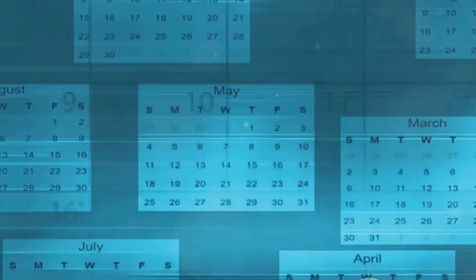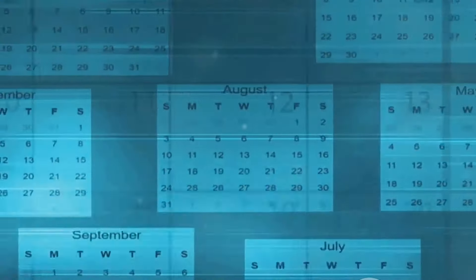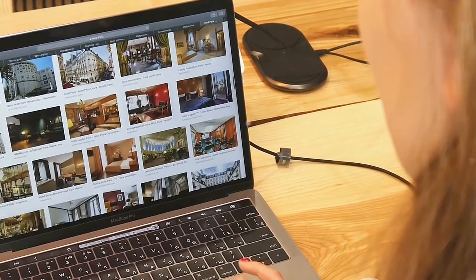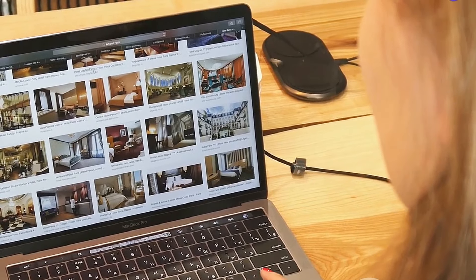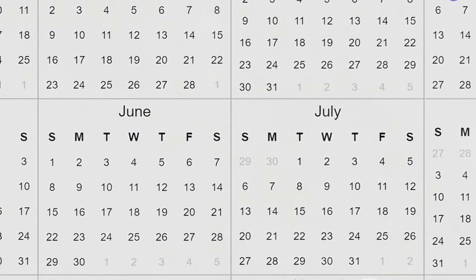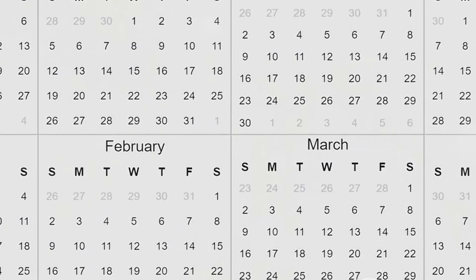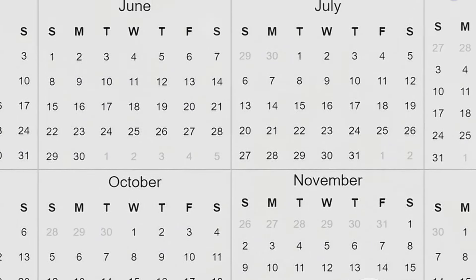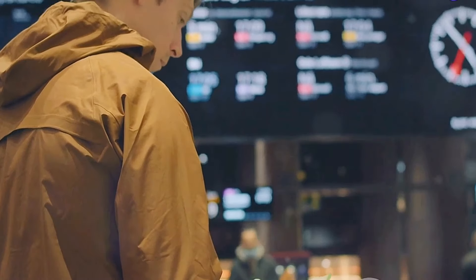First up, let's talk dates. Finding the right dates to fly can make a huge difference in your travel budget. Forget everything you think you know about finding the cheapest days to fly. The old rules about flying on Tuesdays or Wednesdays don't always apply anymore. Google Flights has this awesome feature where you can compare prices across a whole month, sometimes even a year. This means you can see the bigger picture and plan your trip around the most affordable dates. Just plug in your departure city and watch the magic happen.